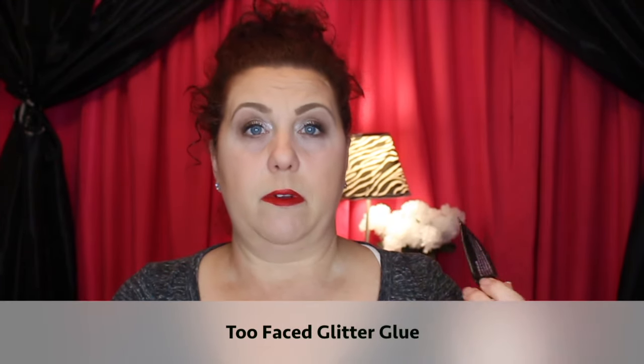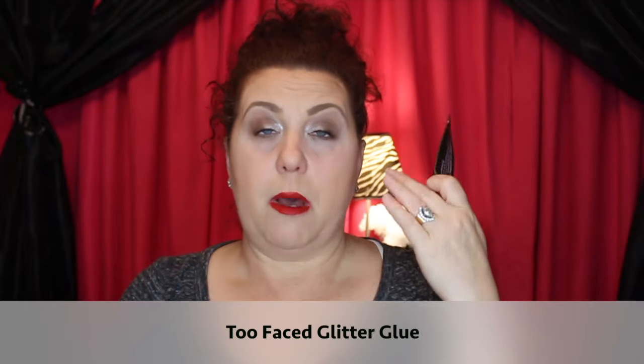Another product I would definitely repurchase — and have — is the Too Faced Glitter Glue. It's a wonderful eyeshadow primer that I use every day. It doesn't matter if I'm using glitter or not, I just love the way it makes everything adhere to my eyelid and keeps it in place throughout the day.